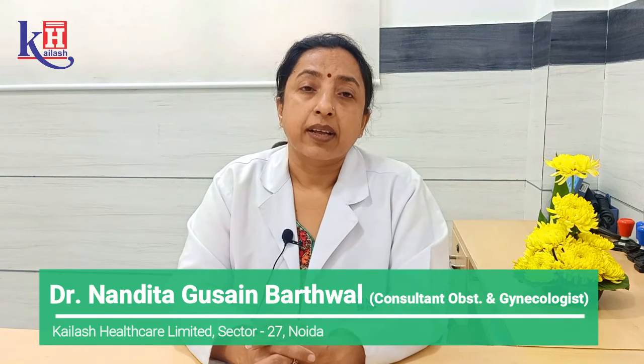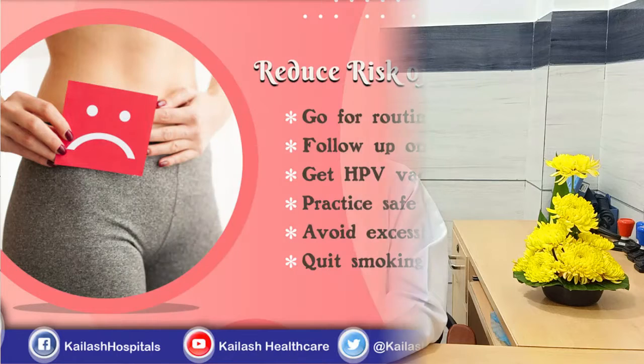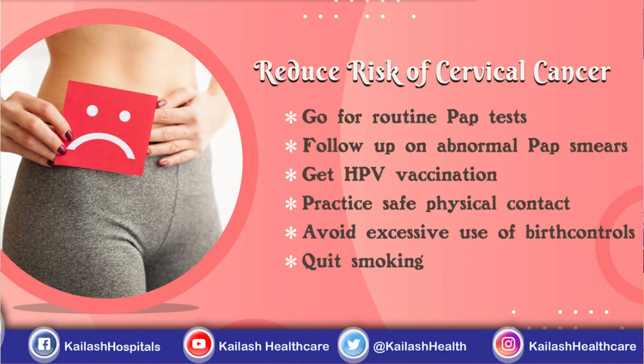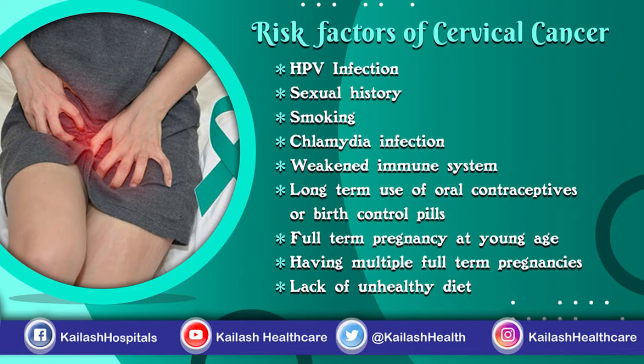We have a screening program in place to detect cervical cancers in a pre-cancerous condition, and this can be done by a very simple OPD-based test which is not very expensive — a pap smear test. The pap smear test can also be combined with testing of HPV DNA to detect the human papilloma virus in the smear as well.